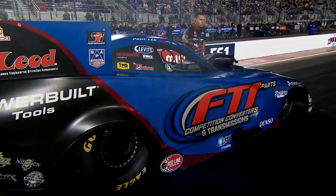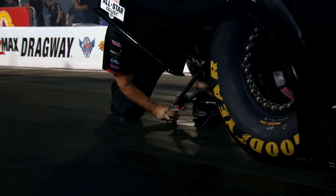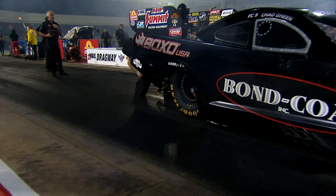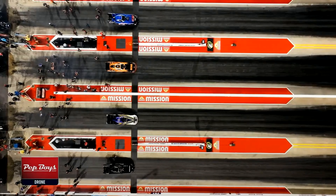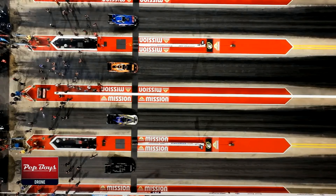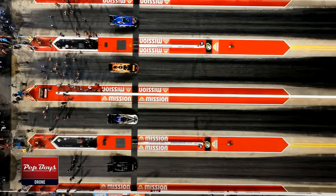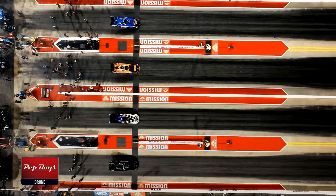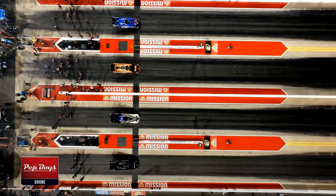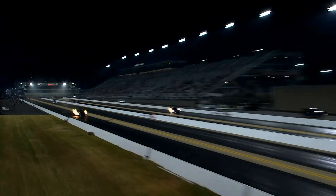Blake Alexander is in lane number four. Right now, Paul Lee and Daniel Wilkerson are both in the top half of the field. Daniel Wilkerson is your best runner. Blake Alexander is 16th, and Chad Green is 10th.